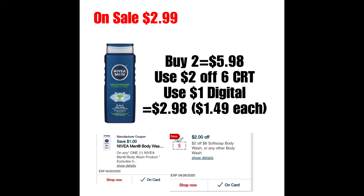Los siguientes son los Body Wash de Hombre de Nivea, que estarán a precio oferta $2.99. No hay ningún Extra Bucks, pero me parece un buen precio. Una oferta que pueden hacer es comprar dos de ellos; el precio total sería $5.98. Utilizarían el cupón de $2 en la compra de seis. Y aparte hay un cupón digital de $1 en la compra del Body Wash de Hombres que va a aplicar, bajando el total a $2.98 o $1.49 cada uno, que no me parece nada mal considerando que el precio regular es $5.99.